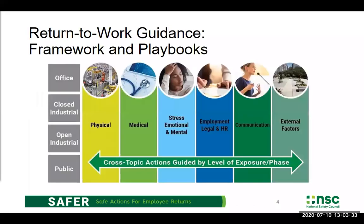Let's do a little background on where the SAFER initiative started. The first thing SAFER did was develop a task force of EHS experts. We put together a framework document of all the recommendations that employers should be looking at regarding COVID risk mitigation. We looked across six topic areas: physical health, medical health, stress, emotional and mental health, employment/legal and HR, and communication and external factors. We also looked across four different operations types: office, closed industrial, open industrial, and public. This is our framework.